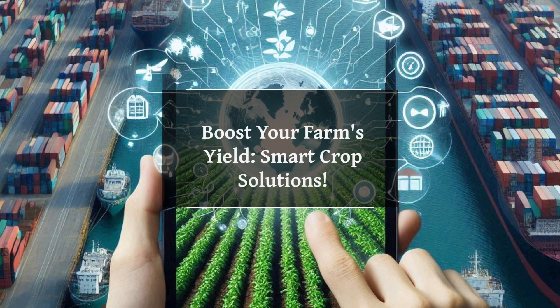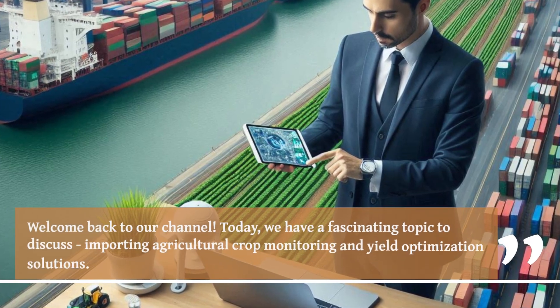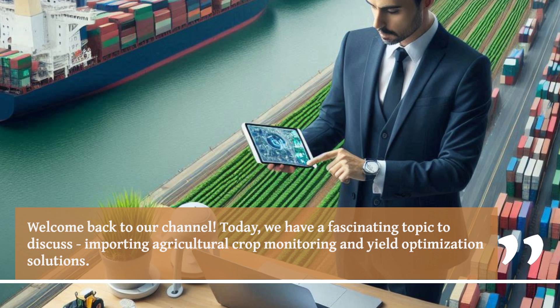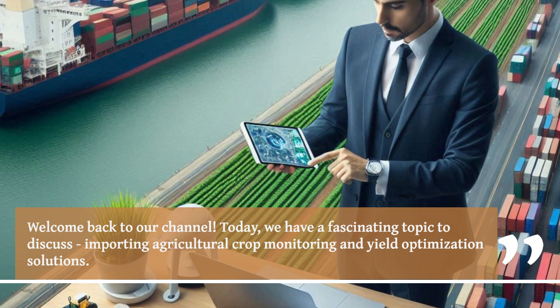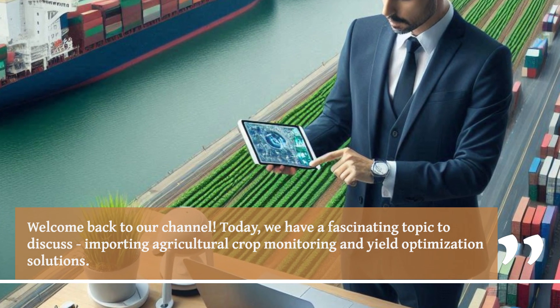Boost Your Farm's Yield — Smart Crop Solutions. Welcome back to our channel. Today, we have a fascinating topic to discuss: importing agricultural crop monitoring and yield optimization solutions.